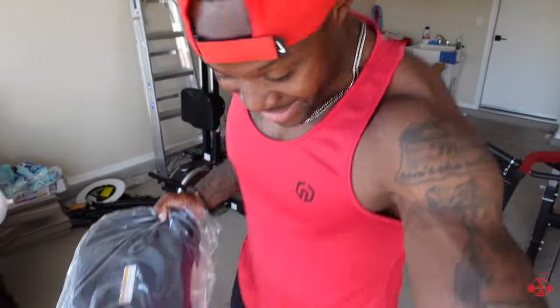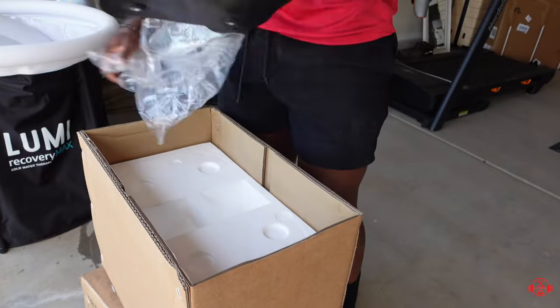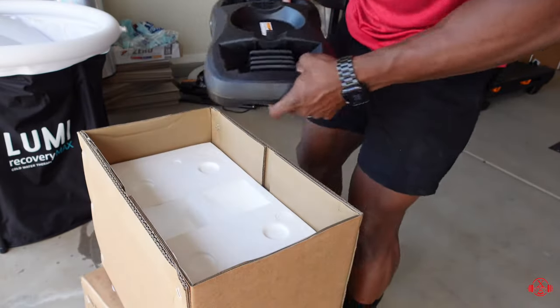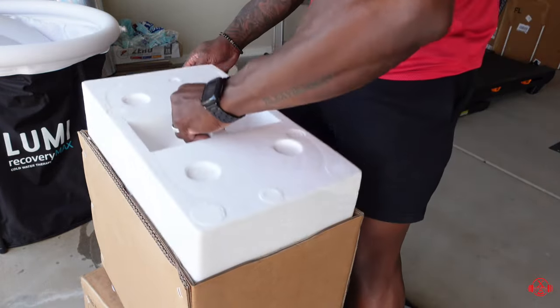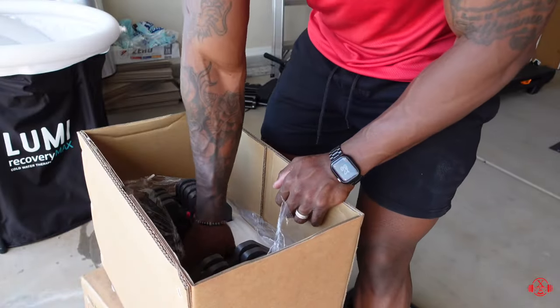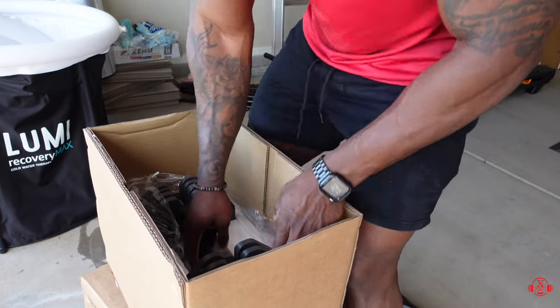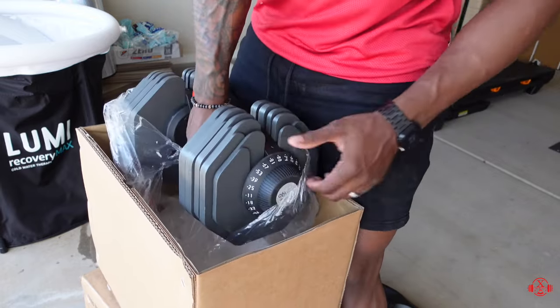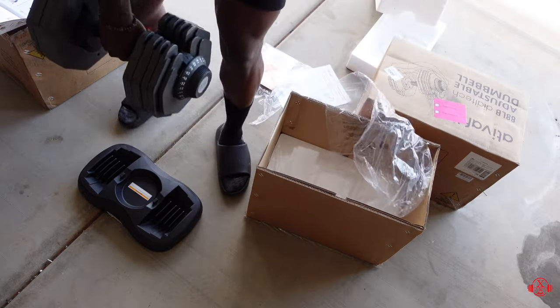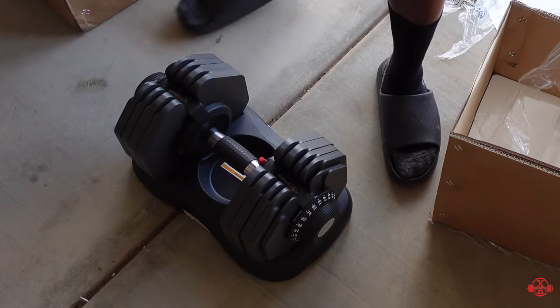I've always wanted some adjustable dumbbells and I finally have them — it's like Christmas, baby. Let's get it. Got the rack right here. Oh, it looks pretty. Make sure it's locked. Yeah, that's 88 pounds — look at that right there. That's crazy. We're gonna grab the dumbbells using our knees and drop it right in here. Voila.